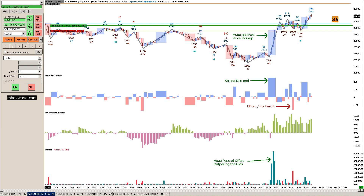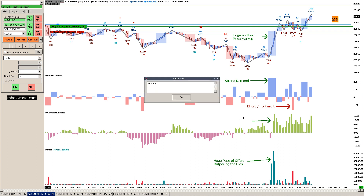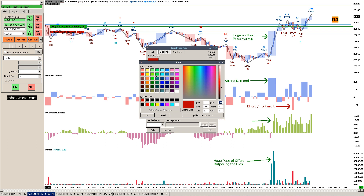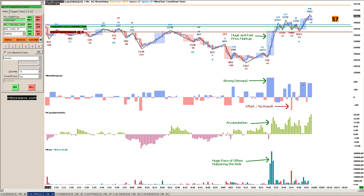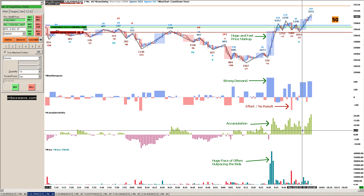So we have that going, and we also have accumulation here in the cumulative delta. This looks like we are accumulating compared to this previous supply here — this is beginning to look like accumulation. So we saw really strong demand here, and again strong demand here, and it looks like the cumulative delta is on the rise.